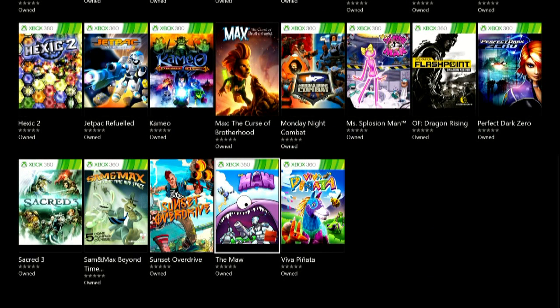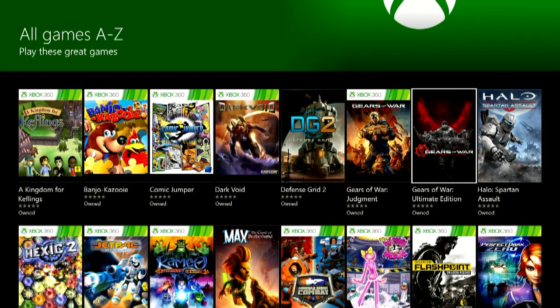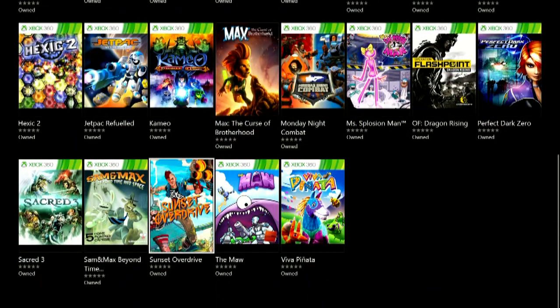Viva Piñata is a great game, and one thing I am seeing is some Xbox One games, which is exciting because I'm not sure PlayStation Now does that with PS4 games. We've got some decent games in there — Sunset Overdrive, of course, is one of the gems of the whole generation, in my opinion.